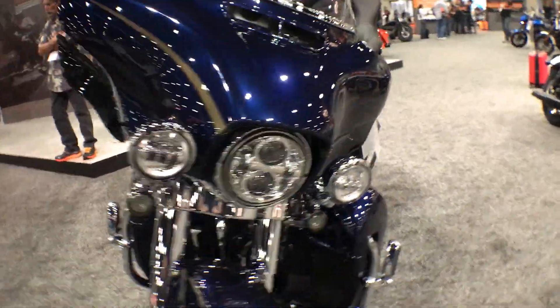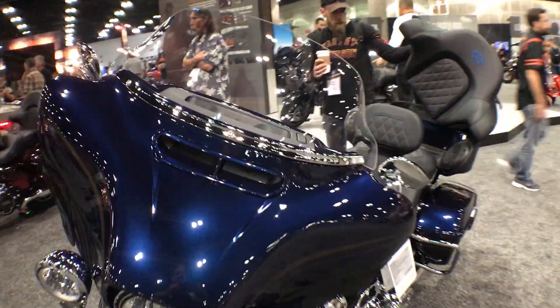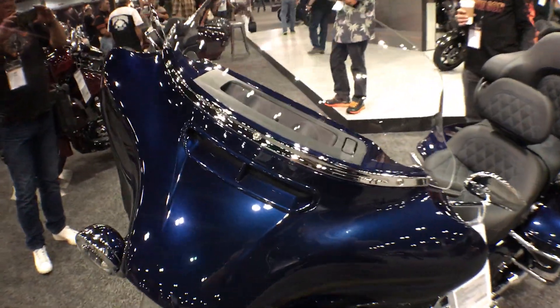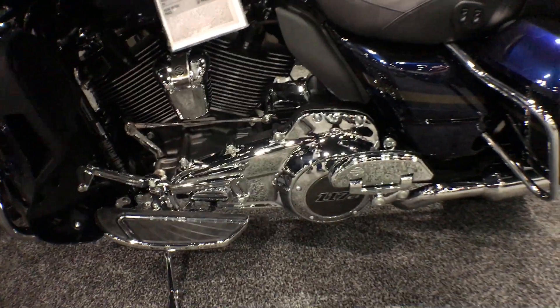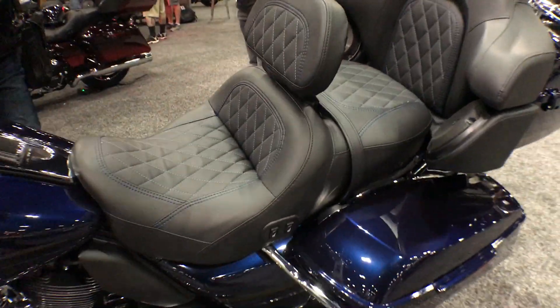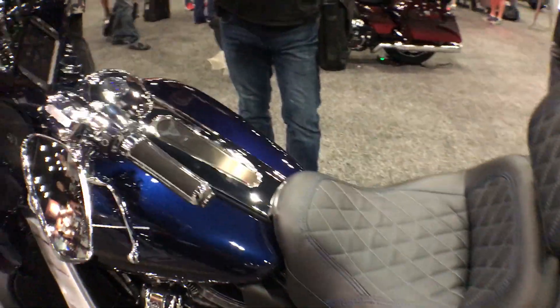Daymaker LED headlight and spotlights. Split-stream air vent, which equalizes pressure between the front and the rear of the fairing, resulting in less head buffeting. Heated seats and heated grips, and this bike is serialized.